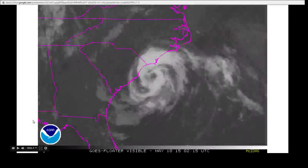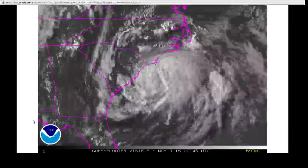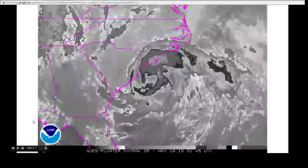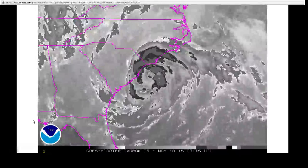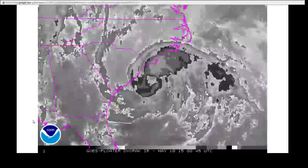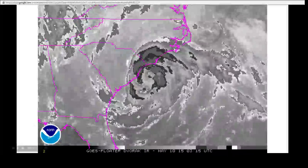Going back to the visible imagery — although the sun has now set on the east coast — you can see that the center of the cyclone is now surrounded by what appears to be thunderstorm tops. Looking at the Dvorak scale, the 2.0 and 3.0 clouds have almost wrapped their way around the center, which would suggest a 60 mile per hour storm, but it's probably a little bit weaker than that.